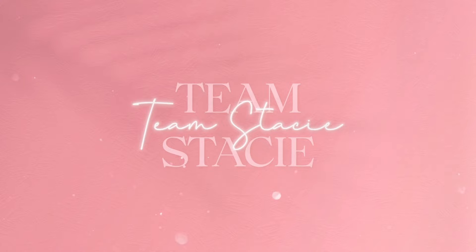What's popping y'all, it's your girl Team Stacy and I'm back with another YouTube video. If you're new to my channel, hello, and if you're a returning subscriber, what's up.